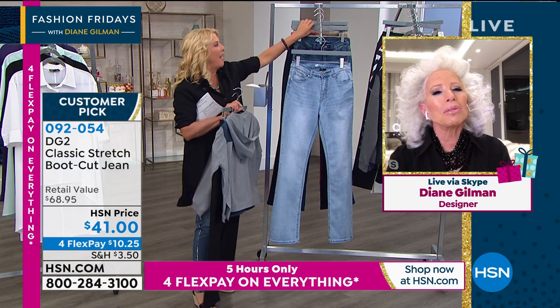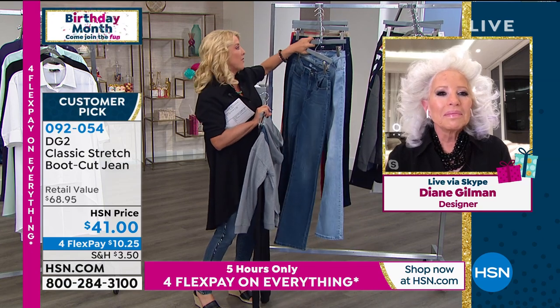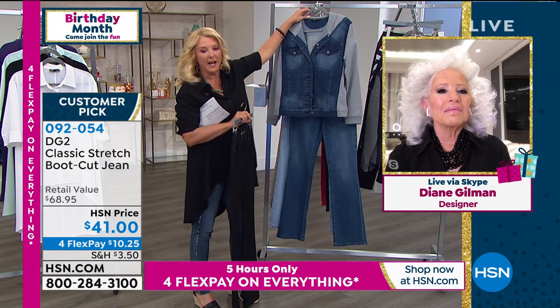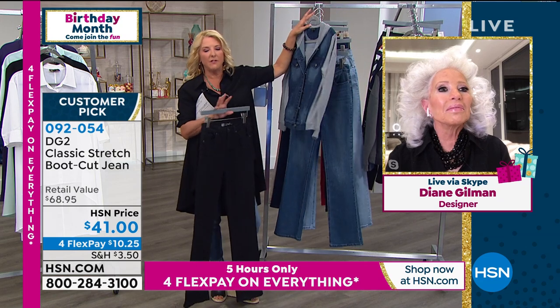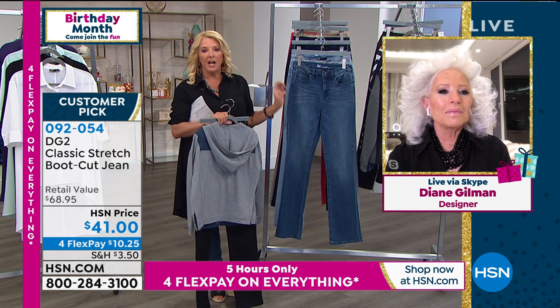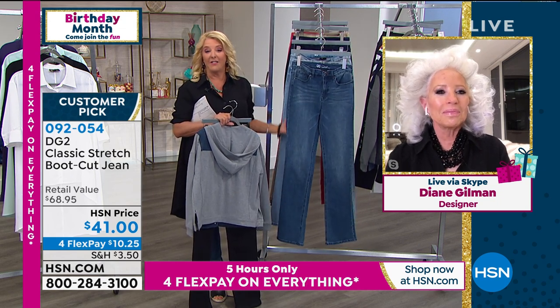Let's move on. I just want to show you guys some ideas here. We're going to talk about the famous boot cut jean, which Diane knows is my absolute favorite. I do have her skinny and I wear them all the time, but there's just something wonderful about her famous boot cut.